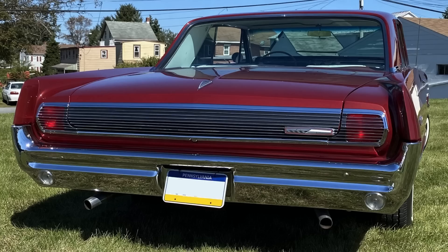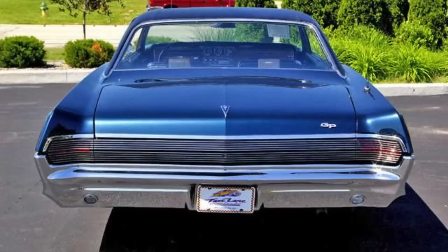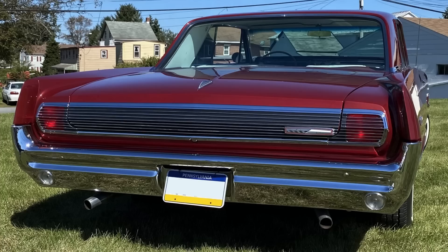The stealth taillight treatment — done best in the 1965 model year — is certainly very handsome on the 1963 as well. You can also see the mini fins that were a Pontiac characteristic of the early 1960s; as the years went on those got toned down and the overall body shape became a bit sleeker, but the '63 Grand Prix is certainly beautiful from both the rear and front angles.